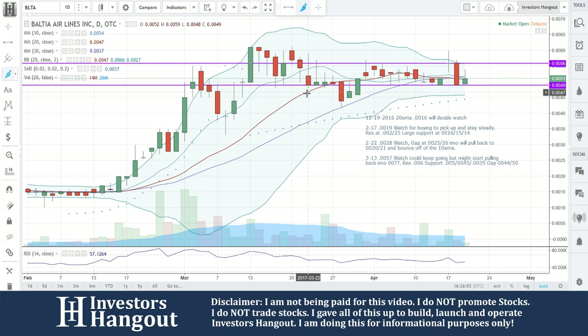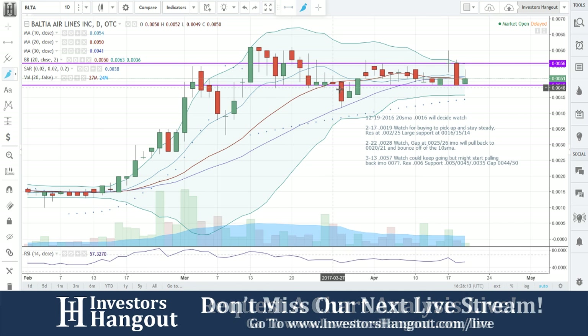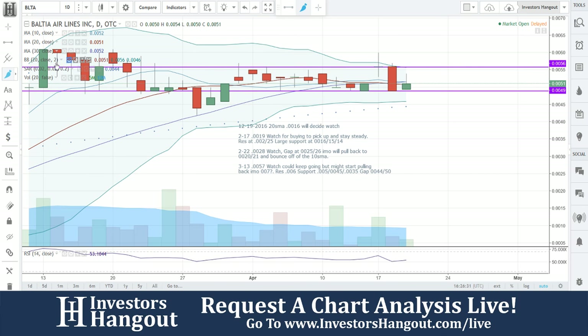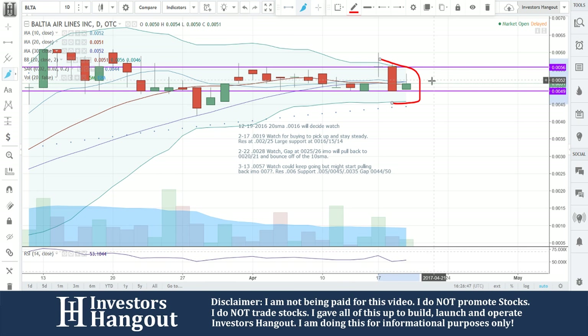Support is at 0.0054, 0.0053. There was a gap at 0.0044 to 0.0050. We were talking about this gap back over here, and it did end up getting filled on March 28th — about two weeks later. It bounced off the 30-day simple moving average, and then on 4/11 it fell through there and rested on that support at 0.0049. Now picking up momentum — look at the Bollinger Bands starting to get really tight together. I would be watching for that to break through the resistance level.